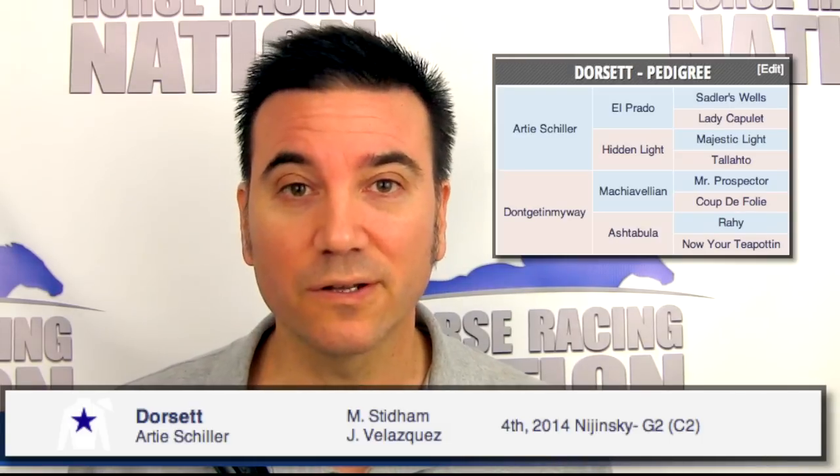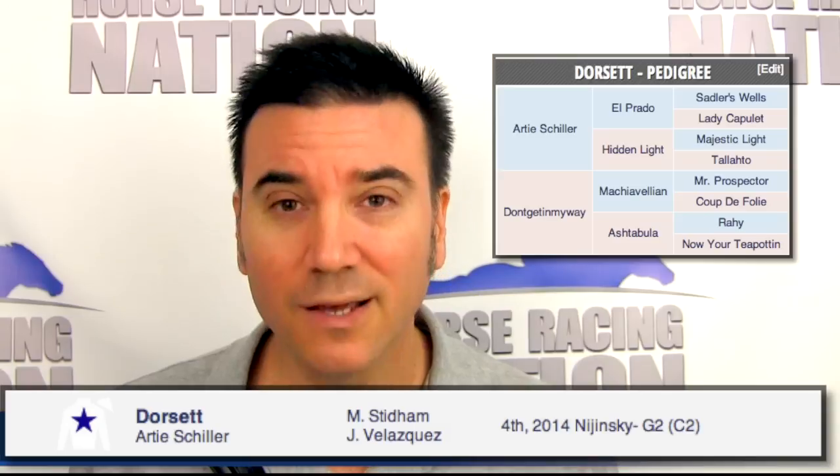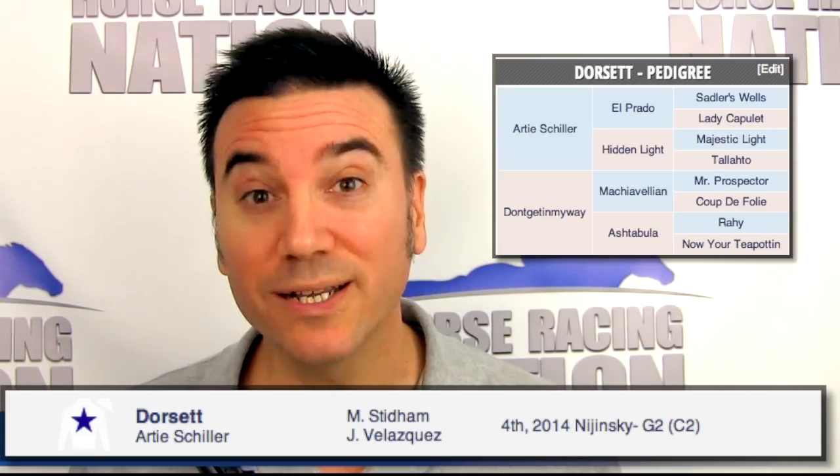Dorsett is the four. This one's either going to come from mid-pack or a little bit further off the pace. Class is the question for him — he's 0 for six in the graded ranks, and he's 20 to one morning line.